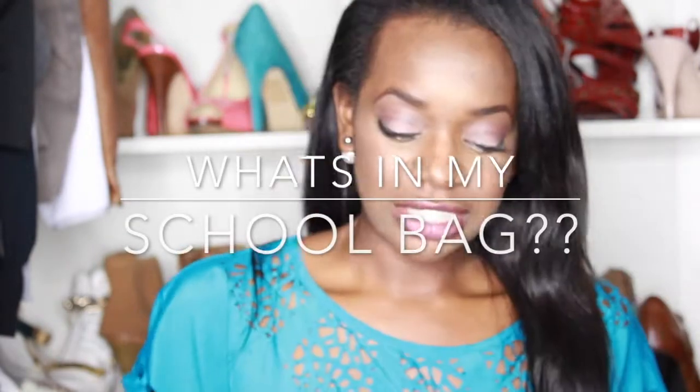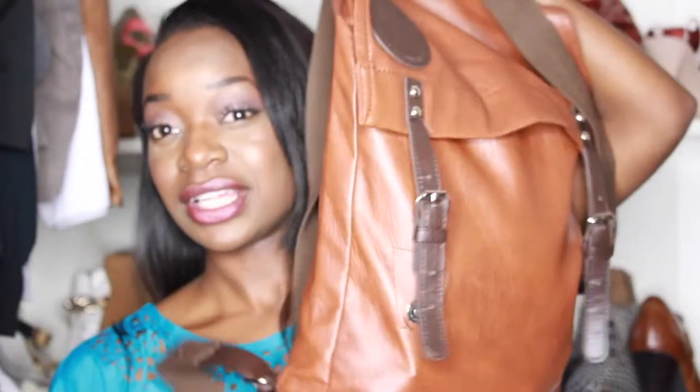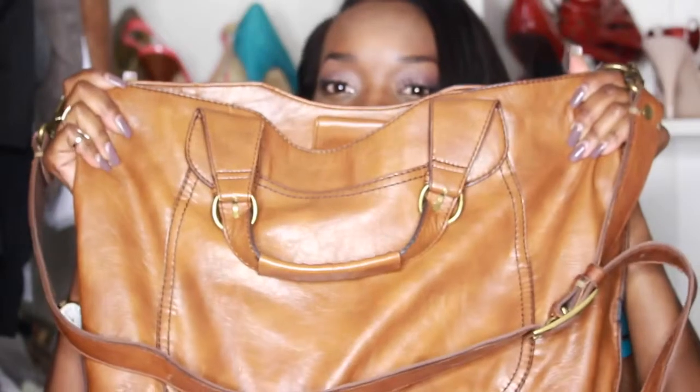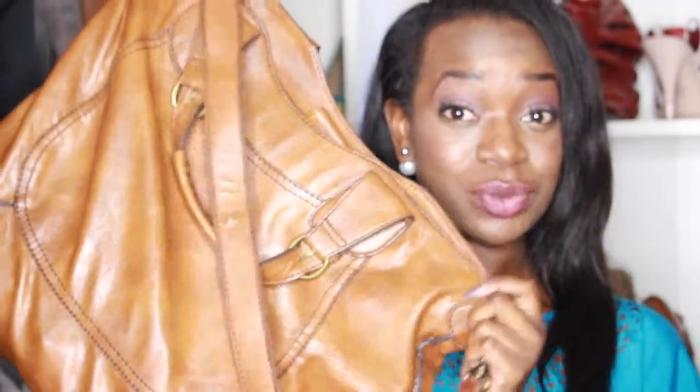Hey you guys, today I'm back with another video — a what's in my school bag video. This is my school bag; I got it from eBay. But I have alternatives because I love fashion, so sometimes I get tired of that bag. I have another school bag — I love the color brown leather — so this is my other school bag, a crossbody. When I don't want to wear that bag, I'll wear this one.